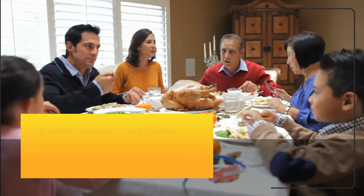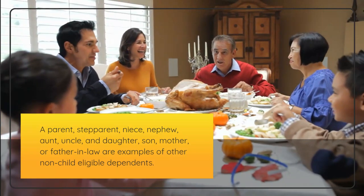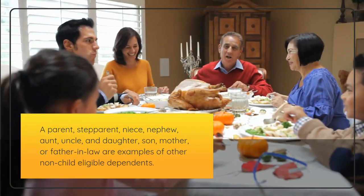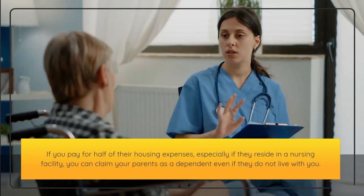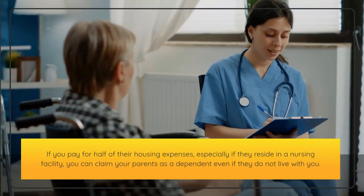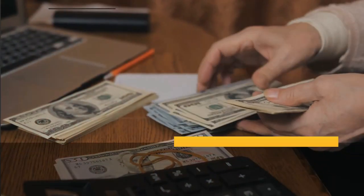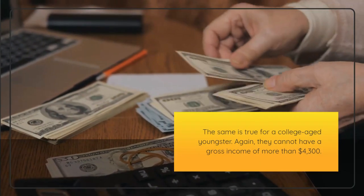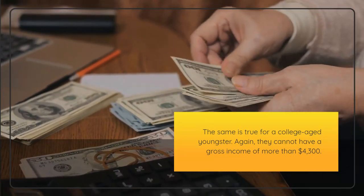Other non-child eligible dependents include a parent, step-parent, niece, nephew, aunt, uncle, and daughter, son, mother, or father-in-law. If you pay for half of their housing expenses, especially if they reside in a nursing facility, you can claim your parents as a dependent even if they do not live with you. The same is true for a college-aged youngster. Again, they cannot have a gross income of more than $4,300.